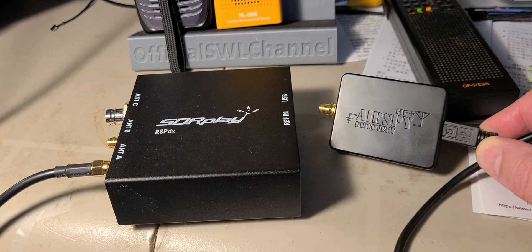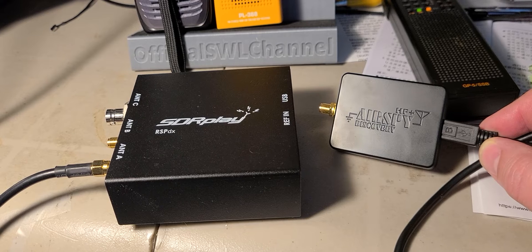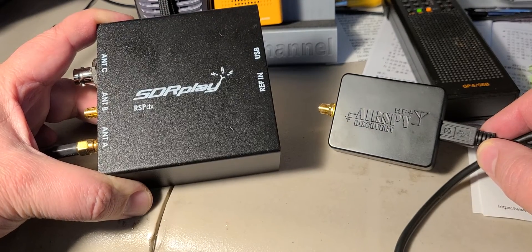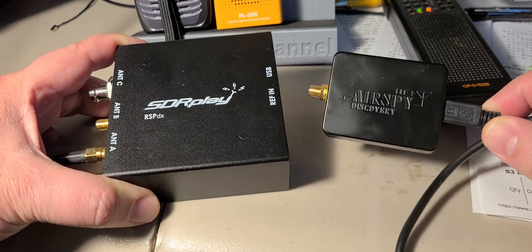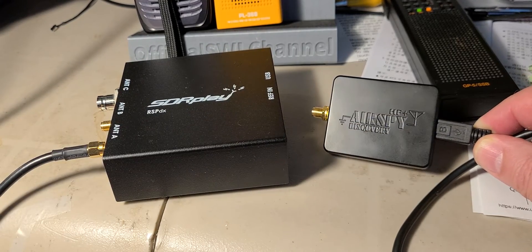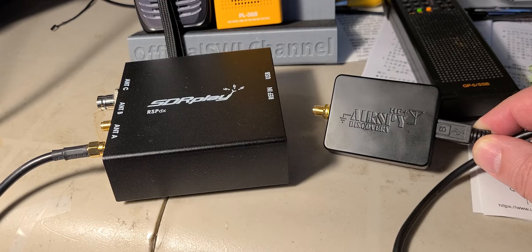Welcome to the shortwave radio channel. A lot of people are asking me questions when I think about receivers. I've been using the SDR Play RSPDX for a while, and I purchased an AirSpy HF Plus Discovery in recent months to test out.